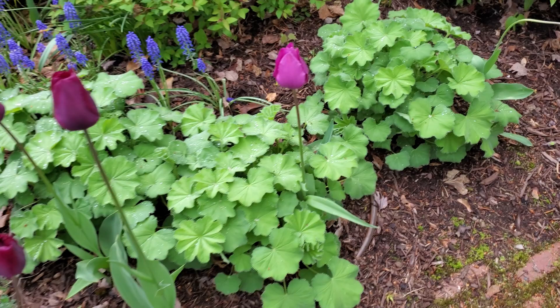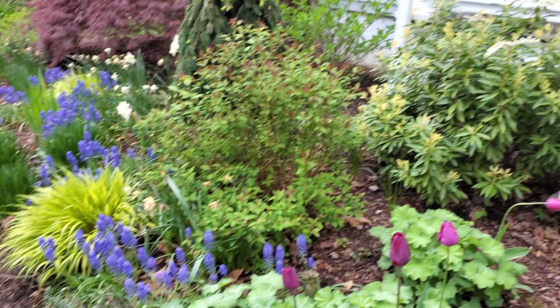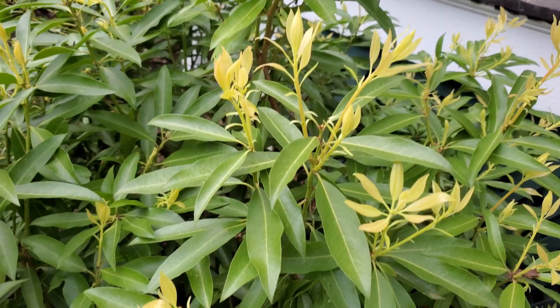Look at these lady's mantles — those have gotten a lot bigger. They'll fill out that space and then have flowers. The andromeda bushes were like the first things to bloom, and they still have flowers and tons of new growth.